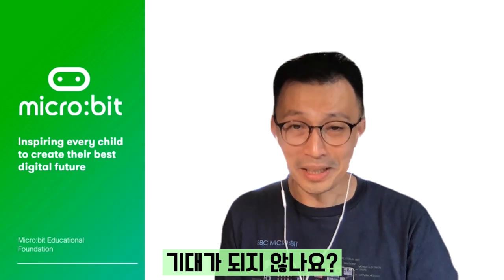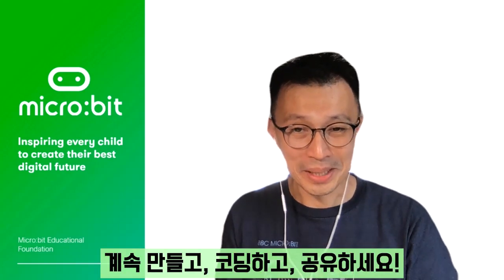So, what are you waiting for? Keep coding, keep making, keep sharing.